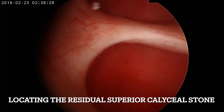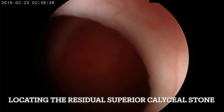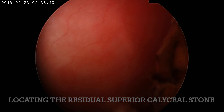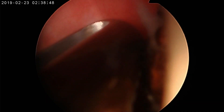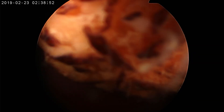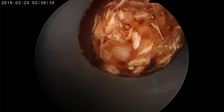To identify and locate that stone, using fluoroscopic and endoscopic navigation we slowly identify the stone lying in a different calyx — a separate calyx which is opening into the infundibulum of the superior calyx. I am bringing that stone into the area where it can be broken and cleared easily. I brought the stone into the pelvis, and by keeping it in the pelvis I am going to break and clear this stone.